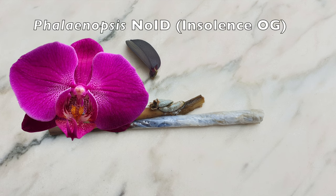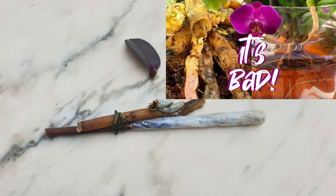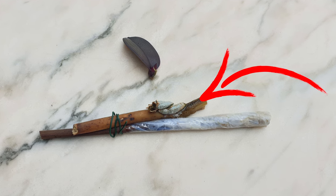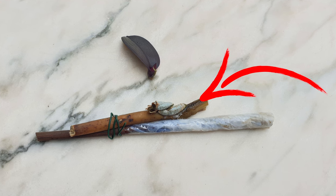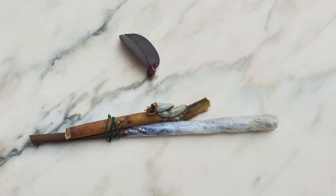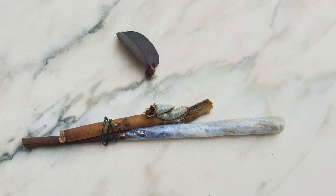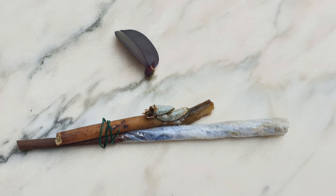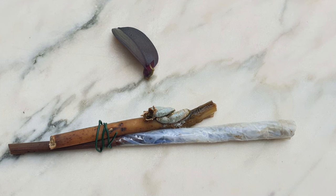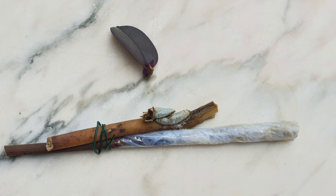I wanted to show you how my OG insolence keiki failed — should have mentioned that in the main body of the video, but it happened quite some time ago so all I have left is this image. What happened was the stem that the keiki was attached to was touching the water all the time, even though the roots were suspended above. Every once in a while I let the roots touch the water and they were starting to absorb water, but the fact that the stem was always wet caused the keiki to get stem rot. And with that, insolence OG is no more. The good news is that insolence 2.0 is doing well. Next time I know better — a stem has to dry out as well. Oh, the learning curve of orchids!